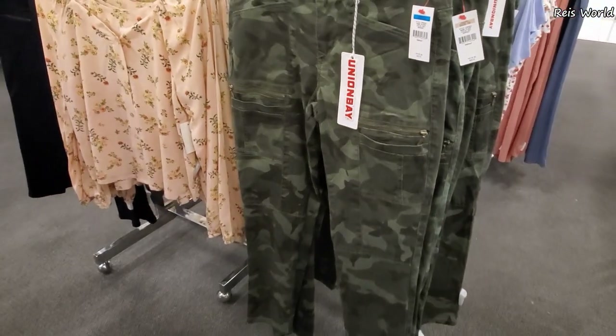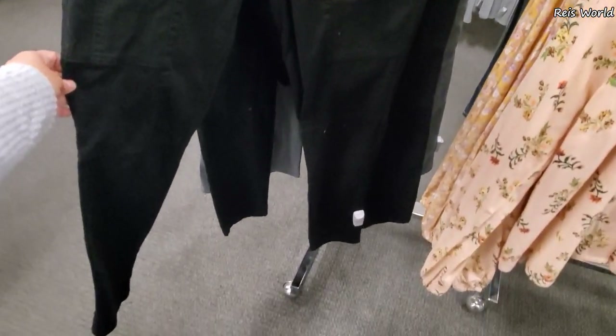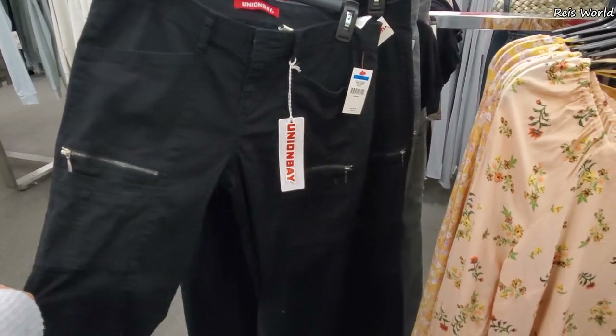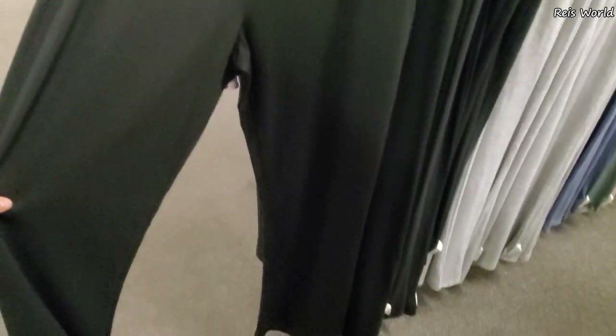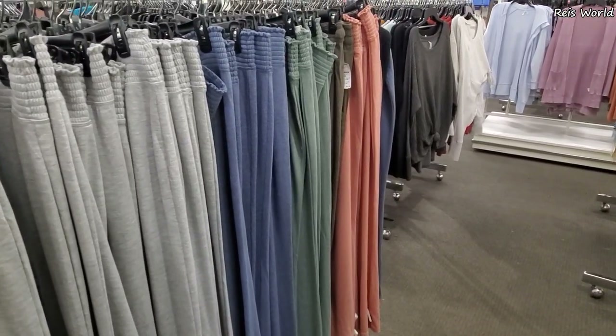28 - we have Union Bay camo pocket in the front and zipper in the front. I have it in black - I'm kind of feeling this but I wish it wasn't skinny, kind of a little bit wide leg. 15 - we have the lounge pant sweat pant, the wide leg, very flowy. You can find it in black, gray, blue, green.